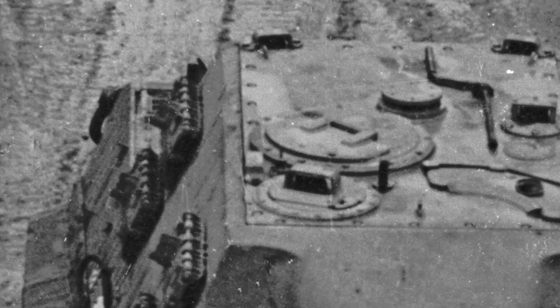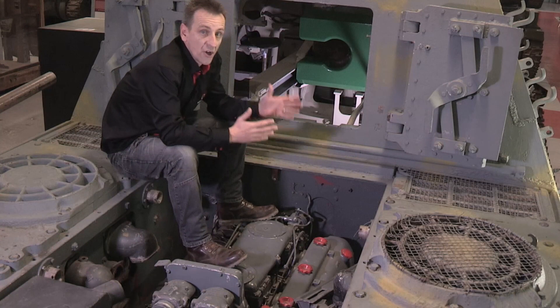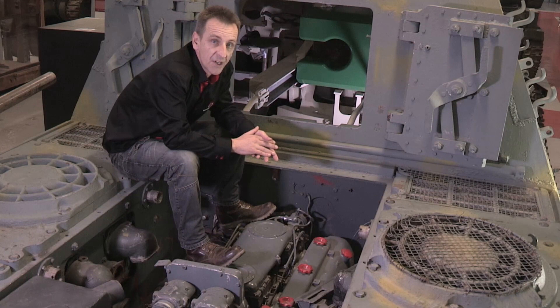Access to the vehicle was pretty good. On top there was a commander's hatch and a loader's hatch. The driver and radio operator had their own hatches, just like the tanks. And a large two-piece door in the rear of the superstructure allowed further movement and also removal of the gun for maintenance or repair.